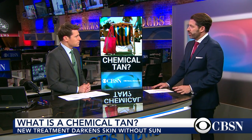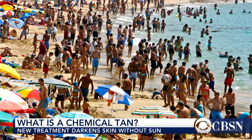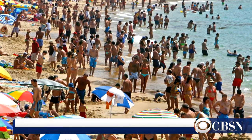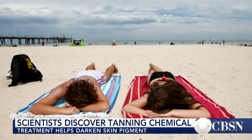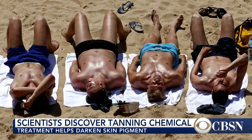So this is a chemical that researchers at Mass General Hospital looked at. Essentially, it's a chemical in the pathway that causes our cells to release melanin. And we know that melanin confers a protective mechanism to prevent us from the harmful UV rays.